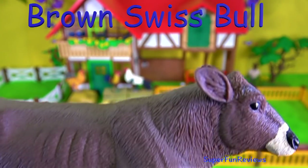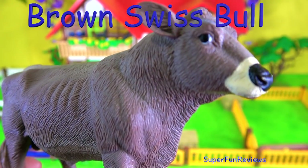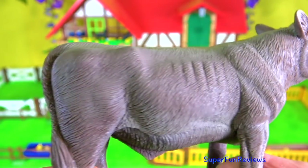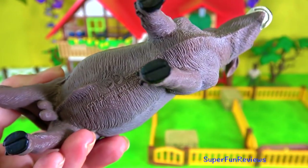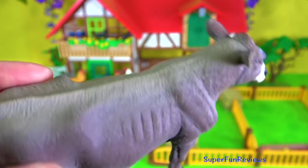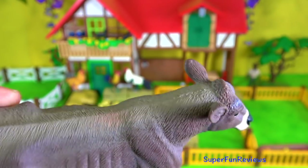The Brown Swiss bull. They're quite an ancient breed, with some historians reporting that their origins may go back as far as 4000 BC — so that's 6000 years ago.